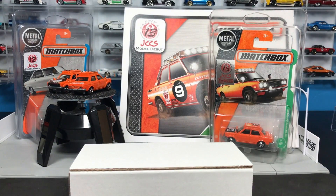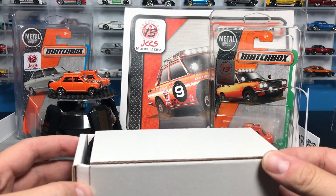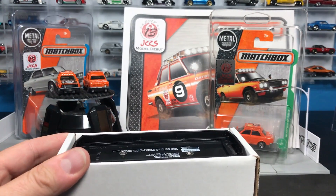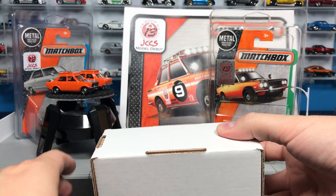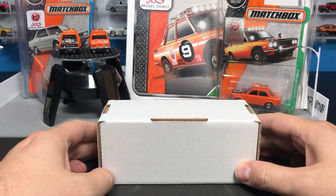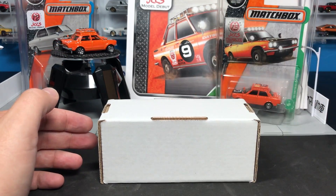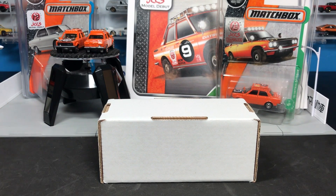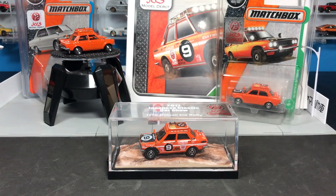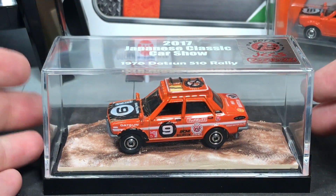I mentioned some customs earlier. There was a custom contest on the Matchbox Instagram page where people submitted Matchbox customs. The Matchbox team picked 25 they liked best, sent those winners a raw Nissan Junior or Datsun 510, and said 'customize them and send them back so we can showcase them at JCCS.' Those customs are back and they are amazing — they'll be showcased at JCCS and on the Matchbox Instagram page.